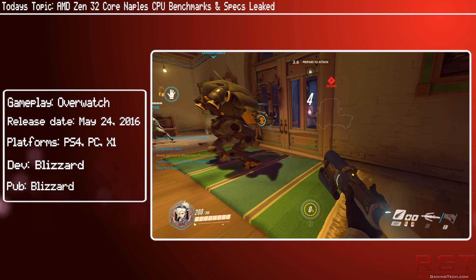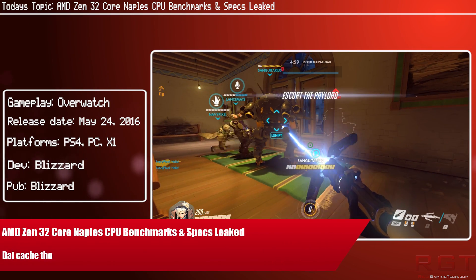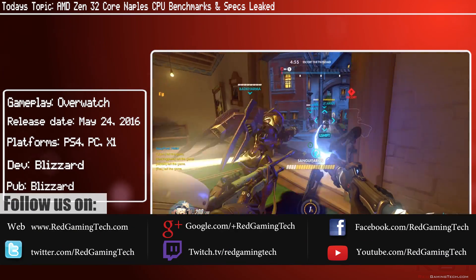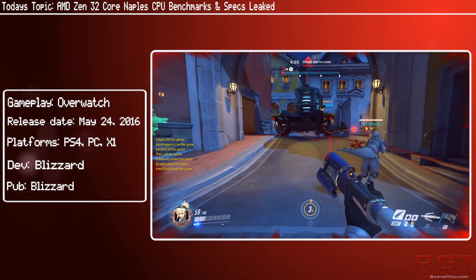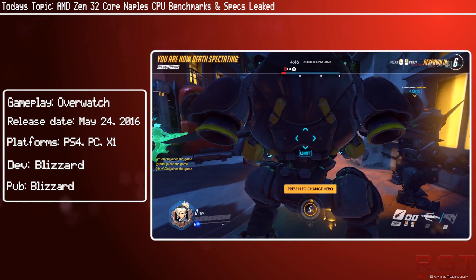We now have a new set of benchmarks and detailed specs for Naples, AMD's upcoming superchip, which essentially is the server variation of Zen. These specs have just made their way onto the Geekbench benchmarking website, and this is the second entry we have for the Naples engineering sample.